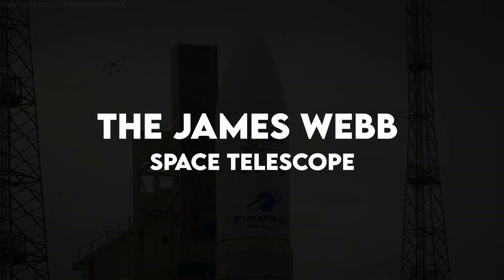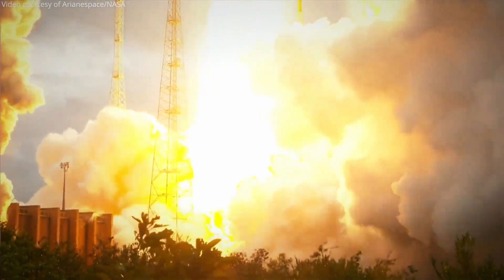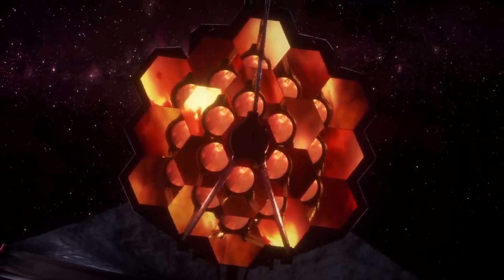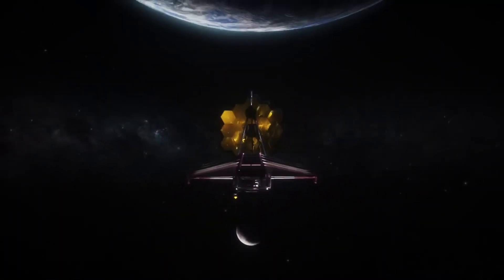The launch of the James Webb Space Telescope in December 2021 marked a monumental milestone in the history of astronomy. As the largest and most complex space telescope ever built, spanning the size of a tennis court, the JWST represents a quantum leap forward in our quest to unravel the mysteries of the cosmos.